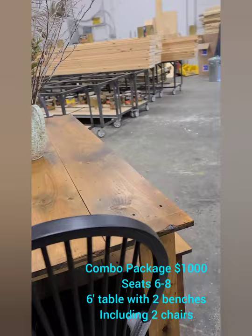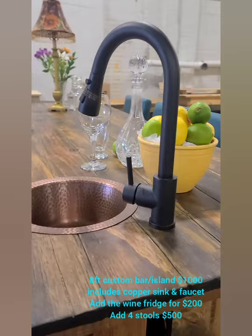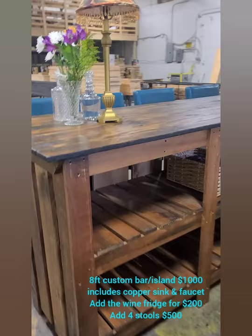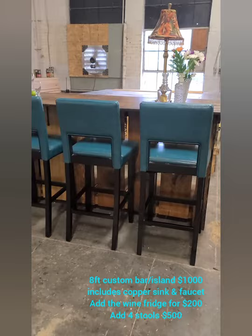This was one of our very popular items when we sold furniture. This is a great piece — a full 8-foot custom bar. It's 42 inches tall, which is standard bar height, and can be used as a bar or as an island. You get the copper sink and faucet for $1,000. You can add the winery fridge, brand new, for $200, and these 4 bar stools, brand new, for $500.